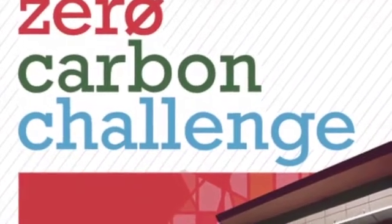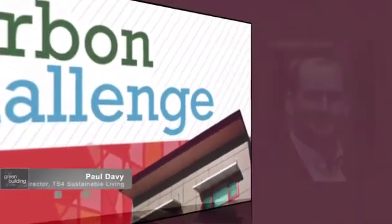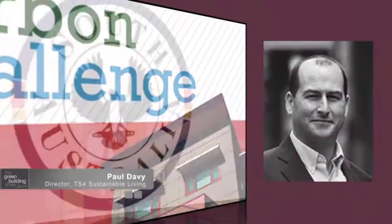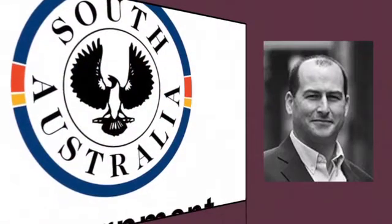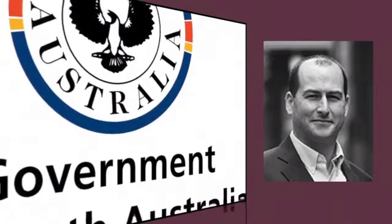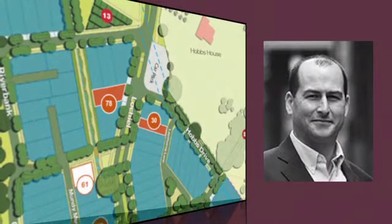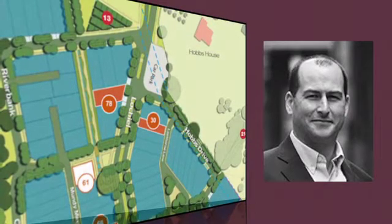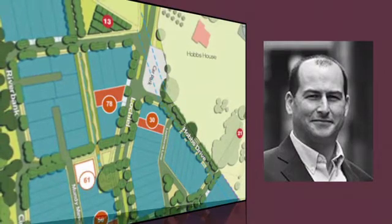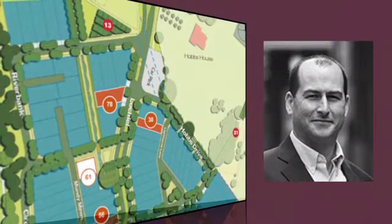Can you tell us what is the Zero Carbon Challenge and how did TS4 Sustainable Living become involved? It was a South Australian state government competition that ran early to mid last year. They provided some land at the Nocule Park Green Village in Adelaide in order to allow builders and developers to create what would hope to be the next generation of certified Zero Carbon housing.